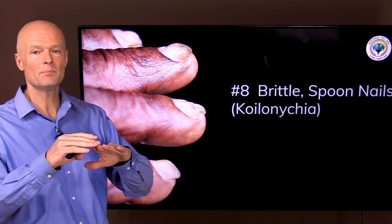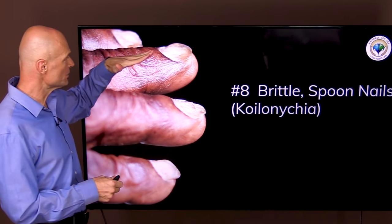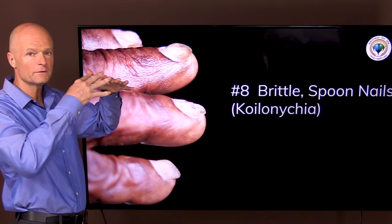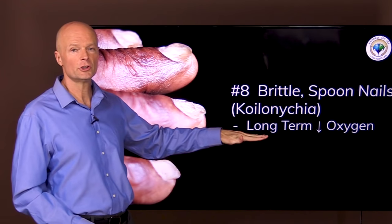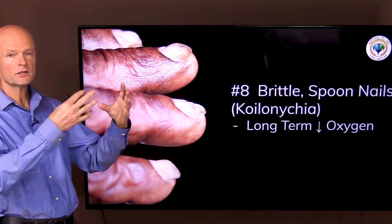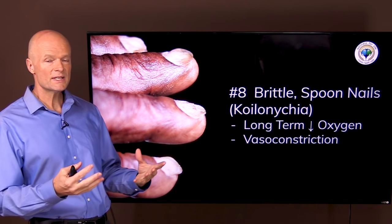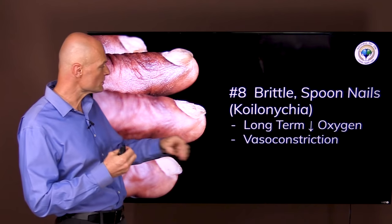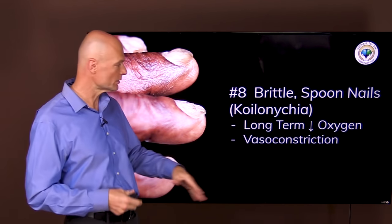Sign number eight is nail changes — something called koilonychia, or spoon nails: very thin, brittle nails that are spoon-shaped and flaring out. This is a sign of long-term oxygen deprivation. The nails have not been getting oxygen or nutrients for quite some time, both because resources are limited and because they're prioritized to vital organs, causing vasoconstriction to the extremities.